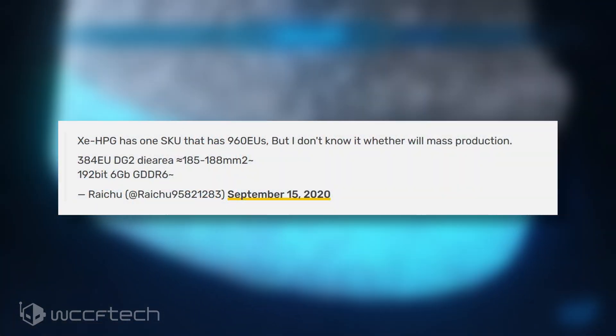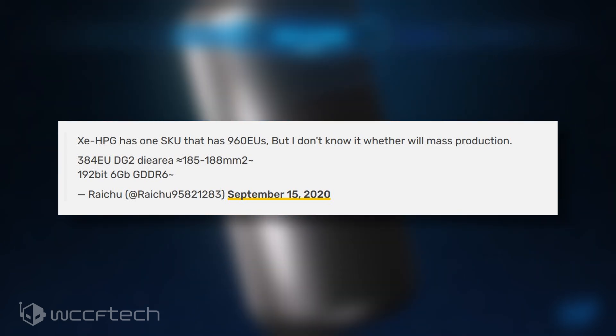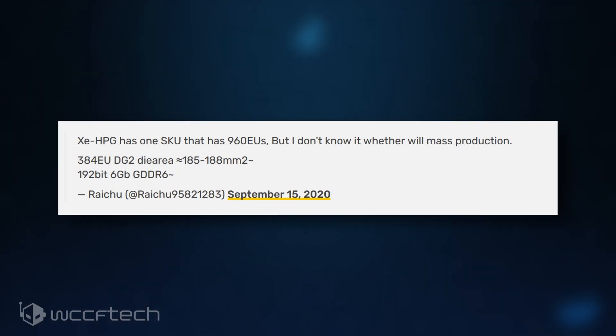The tweet was deleted, which usually lends credence to the validation of the information, but we still urge a slight pinch of salt because this decision is still within the evaluation stages. The now-deleted tweet by Raichu — according to the leaker — Intel is currently evaluating a SKU with 960 EUs.